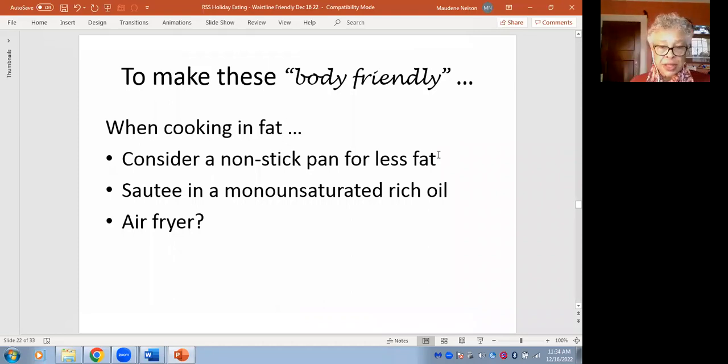You can also sauté in a body-friendly fat — one rich in what we call monounsaturated. I don't own an air fryer, but I've heard fabulous things: once you get one, you never go back. I just don't want one more thing sitting on my counter. But an air fryer is a way to keep foods from having a higher calorie content.